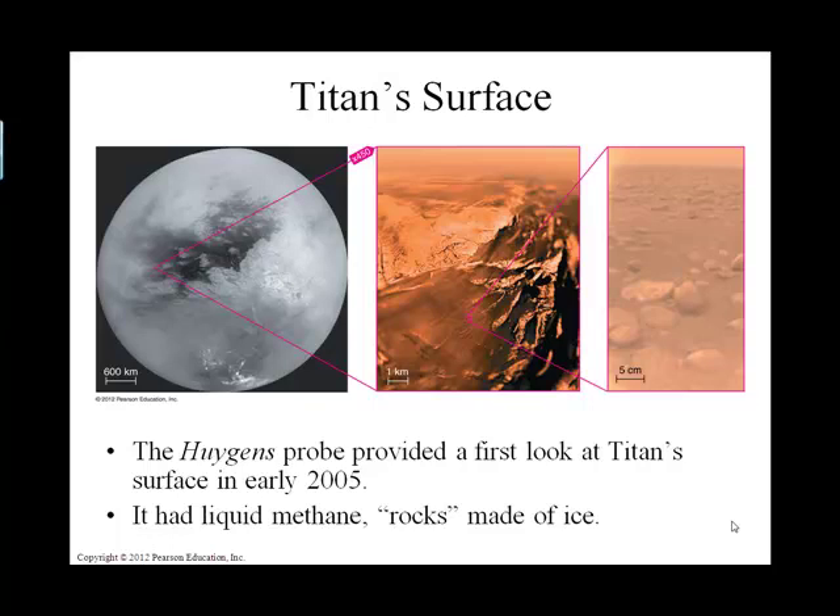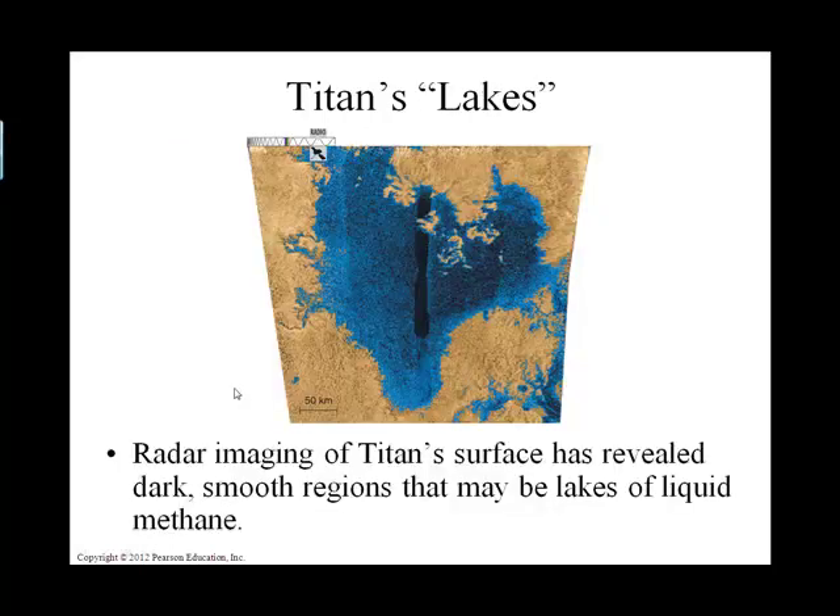Here are some photographs of the surface of Titan — remember, that's a moon in orbit about Saturn. Isn't that just amazing? Those rocks look like they could be rocks on just a terrestrial planet. We also see an image taken from a spacecraft in orbit around Titan where we can actually see methane lakes. That's just amazing.